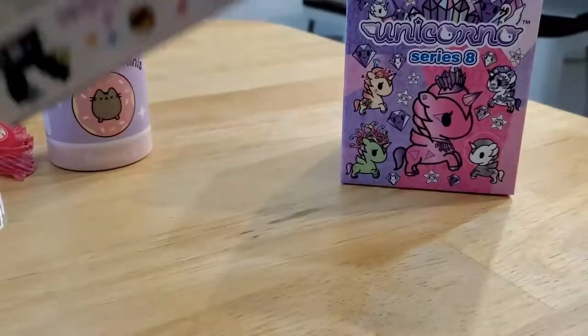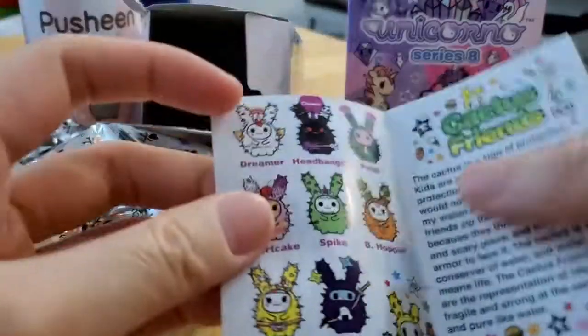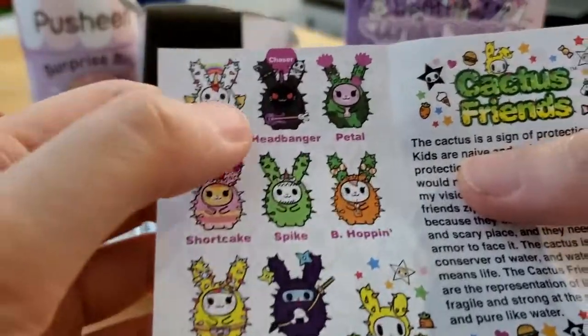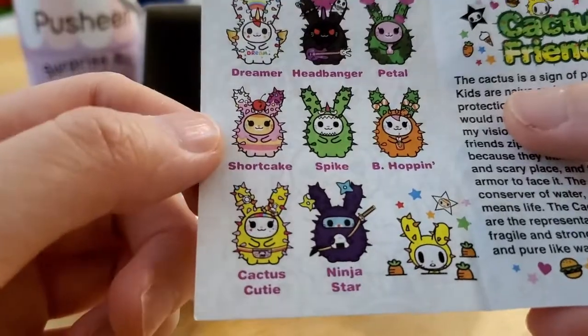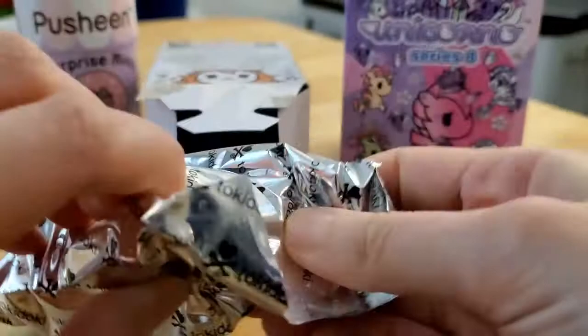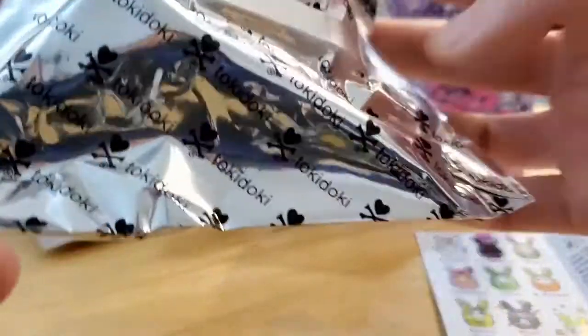Fingers crossed it's not a duplicate. Let's look at the checklist — I got Bee Hoppin and Dreamer, so as long as I don't get Head Banger — I'm not interested in that one — or Ninja Star. I wouldn't mind Petal or Spike; those are my top two. Let's cut this one open.